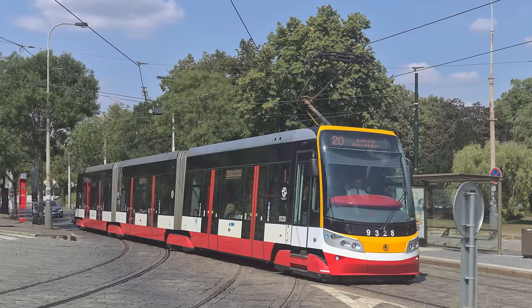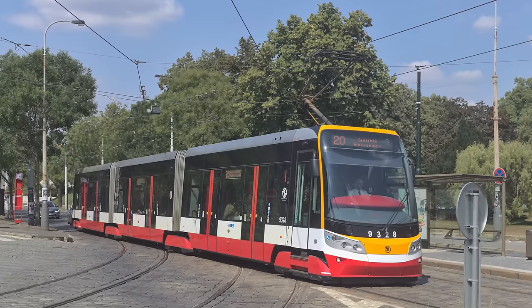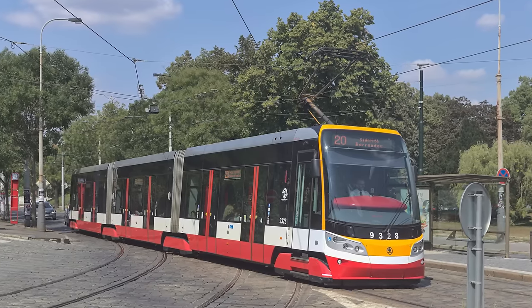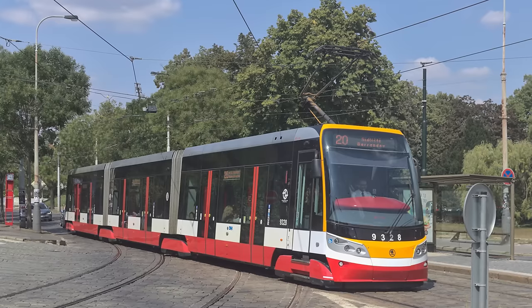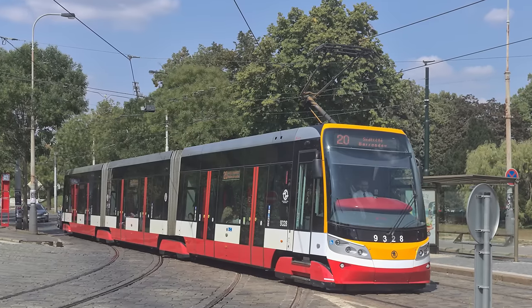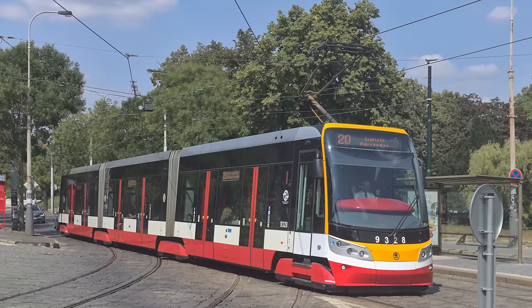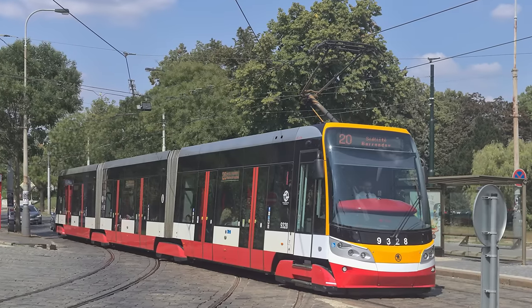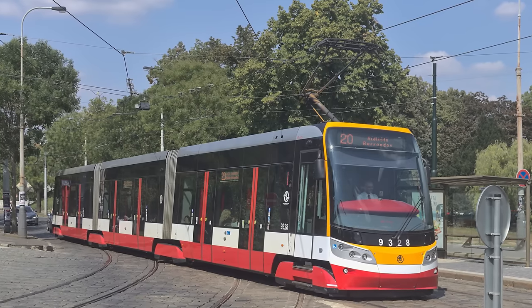I think the 15T has been, and still is, one of the most important trams that have ever rolled around on Prague's streets. It represents a paradigm shift from the old, high-floor trams of the past into modern, sleek, fully low-floor trams that we're going to see more of in the future. In the end, I have to thank the engineers and all the workers of Škoda Transportation for making the 15T happen, and for allowing us to move around the city — that I and a million other people call home — efficiently, quickly, and safely.